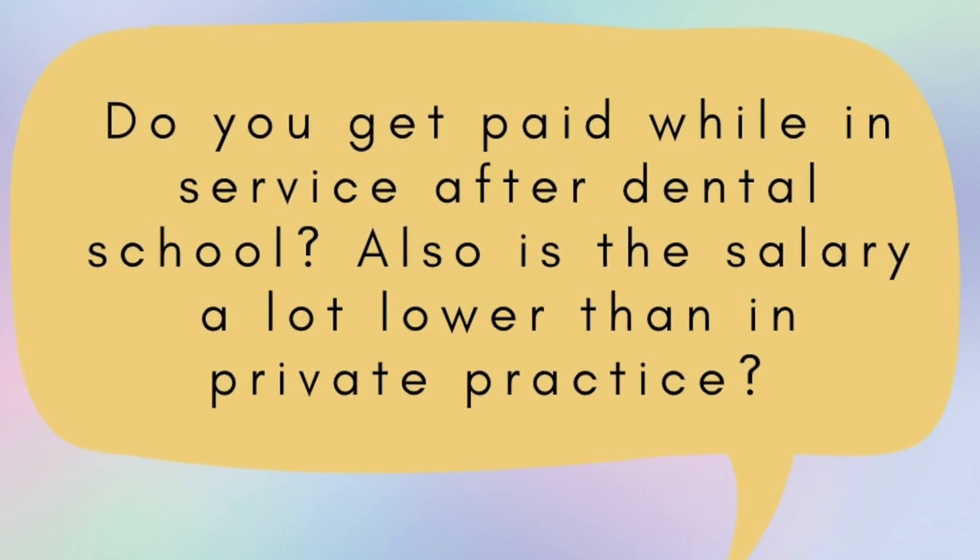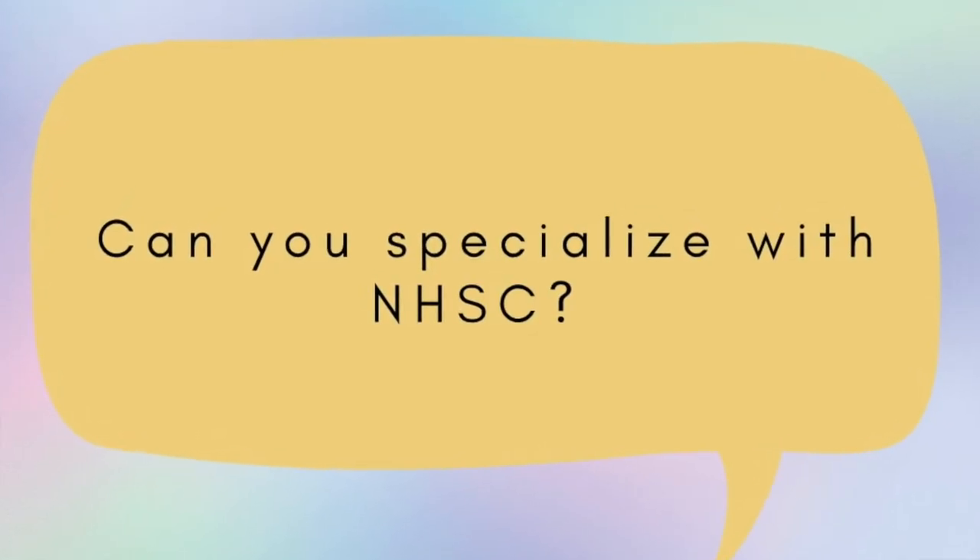Do you get paid while in service after dental school, and is the salary a lot lower than in private practice? Yes, you get paid — you won't be working for free. In my opinion, the pay is respectable. A lot of FQHC jobs are salaried, so you are somewhat capped in how much you can make, unlike private practice where it can be uncapped. It may not be as high as private practice in your first or second year, but you're allowed to negotiate with your employer prior to the start of your contract. Most FQHCs — federally qualified health centers — will provide benefits like health insurance, disability insurance, PTO, and more, making the overall package competitive. Also, in general, the more rural the clinic, the more pay they will likely offer to retain clinicians.